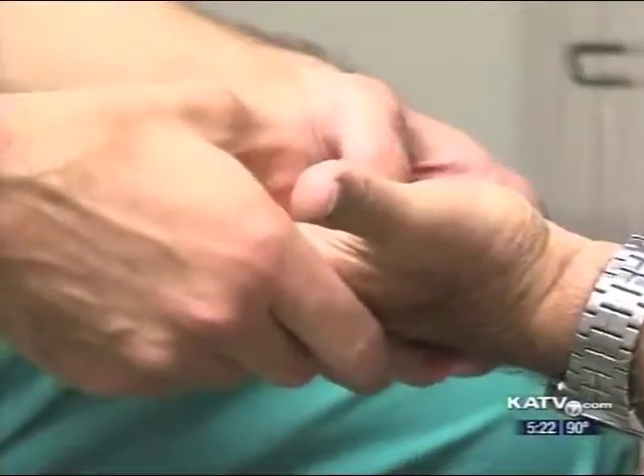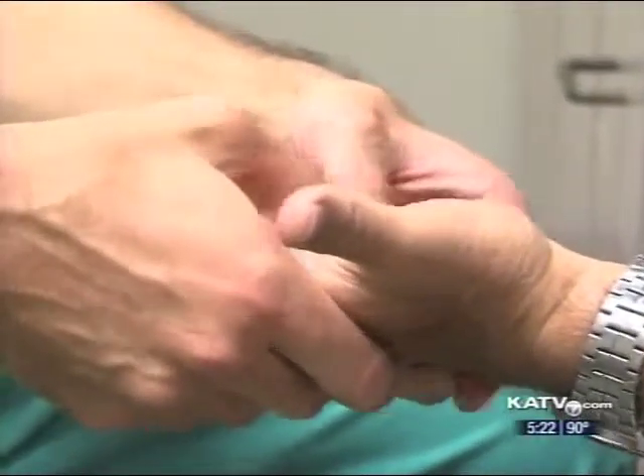With no surgery and no scar tissue, White is now doing all the things he couldn't do before and says he's elated with the results. "I wish I could have done this six years ago. I've been putting up with that finger turned in for all of those years, and now my hands are just right and left the same." There is a little pain involved with this procedure and you have to wear a brace for a while, but White says it beats surgery any day.